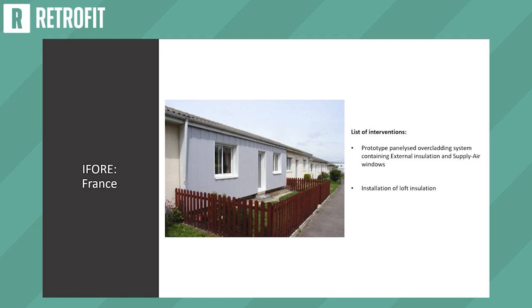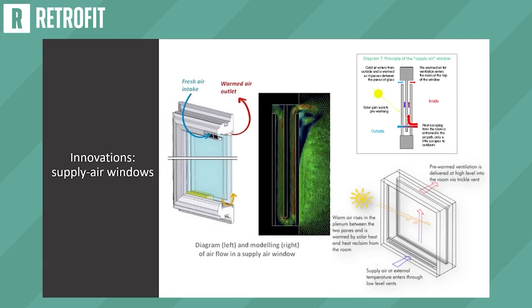They also installed new loft insulation in France. Supplier windows are triple or double glazed windows that use the gap between the glass panes to preheat air with solar radiation and ventilate rooms with warmer air. The system runs in combination with mechanical extract, and was made to work with MVHR in England. These were manufactured by a French manufacturer called Ridoré, and a lot of modeling was done by the University of Artois to understand the airflow mechanism within these windows.